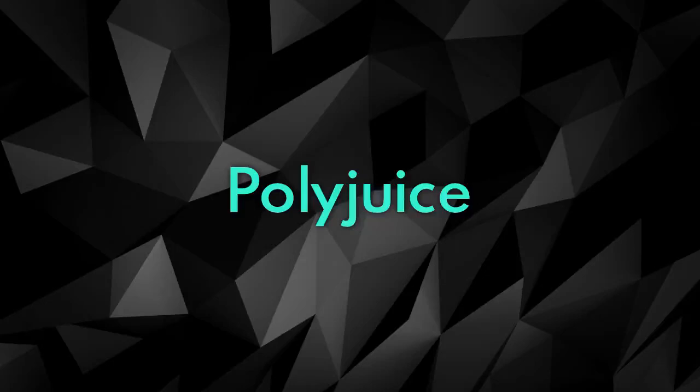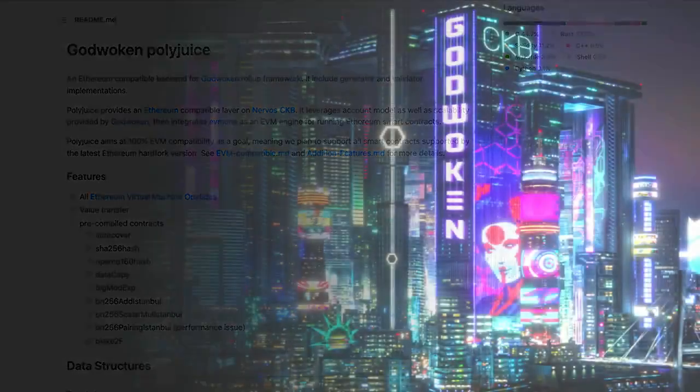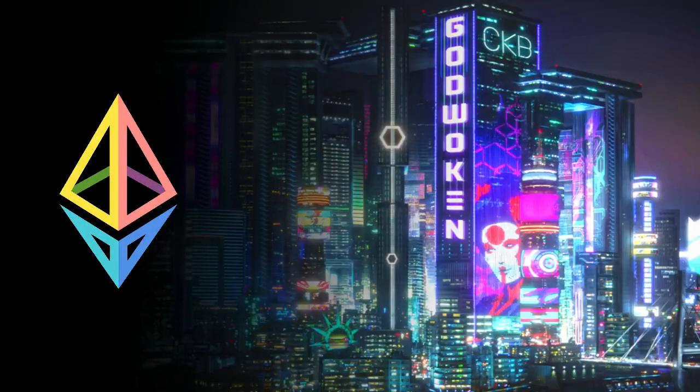Now let's quickly look at Polyjuice. Godwoken currently works in conjunction with Polyjuice, which is an Ethereum-compatible backend for the Godwoken roll-up framework. Polyjuice aims at 100% EVM compatibility as a goal, meaning they plan to support all smart contracts supported by the latest Ethereum hard fork version. Keeping Godwoken and Polyjuice separate is a deliberate part of the process because Godwoken is not only limited to the EVM. However, Polyjuice was chosen to be part of the first L2 that was built because of the prevalence of dApps being built on the Ethereum ecosystem.